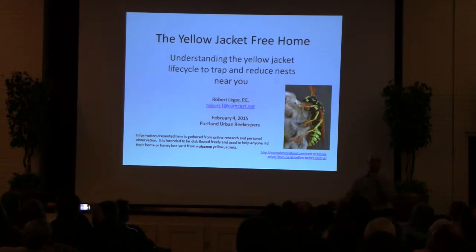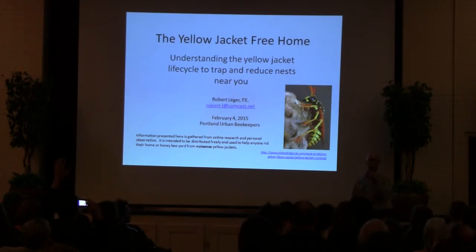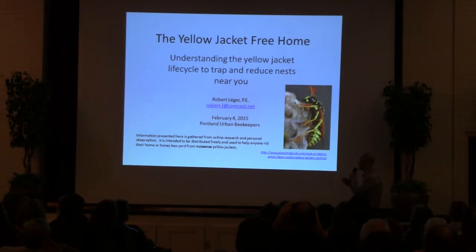Some tips and tricks. How many folks here actively trap for Yellowjackets? How many people are thinking about it? Hopefully maybe some new things to learn here, maybe help you trap.